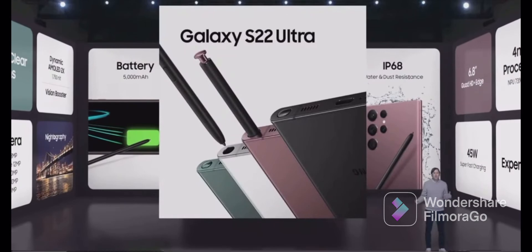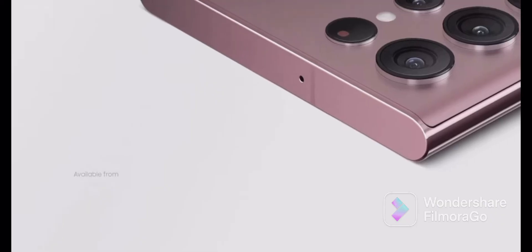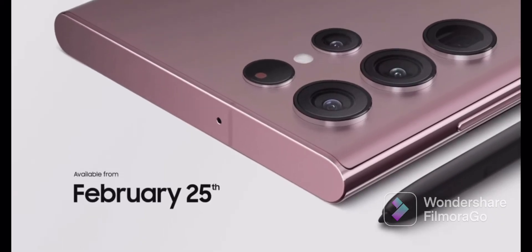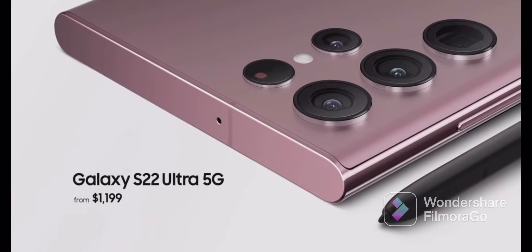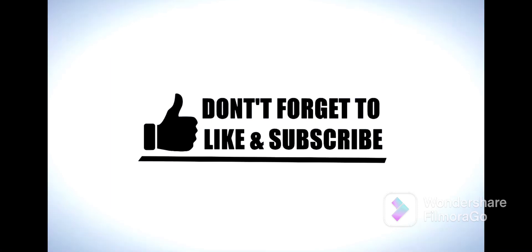With the best Galaxy camera, an embedded S-Pen, a 4-nanometer processor, and our brightest display ever, it sets a new standard for smartphones. Galaxy S22 Ultra will be available for pre-order starting today at $1,199. You can get even more color options exclusively at Samsung.com. Thank you.